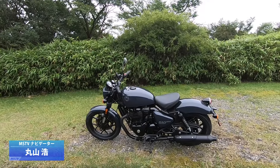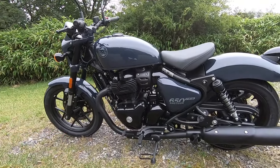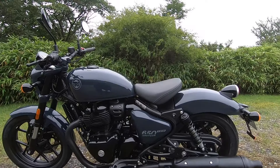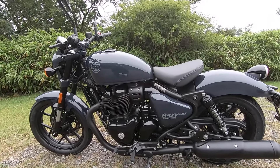さあ、ロイヤルエンフィールドのショットガン650をもらう。スイーンエンジンでマフラーは結構下目に出ております。今回シングルシートでしたけど、本来はタンデムできる仕様で売ってますね。